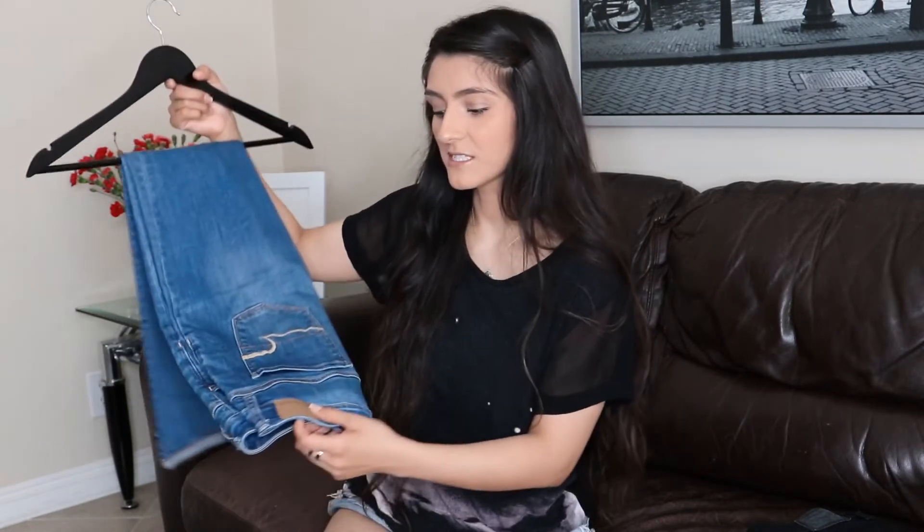The last two items are two pairs of jeans. The first is a blue pair from American Eagle — they've been my go-to since high school, the only jeans that have ever fit me correctly. I wait for their BOGO sale where you buy one and get the other half off. I wear these ones most often out of all my American Eagle jeans.